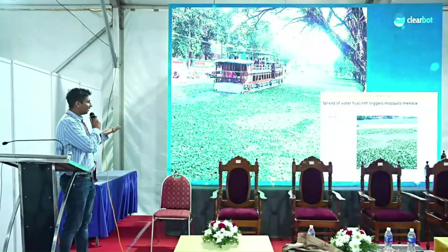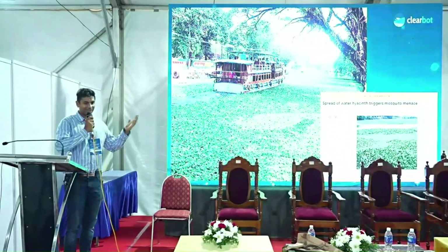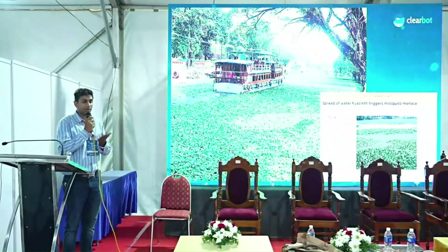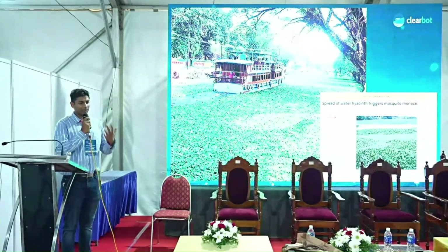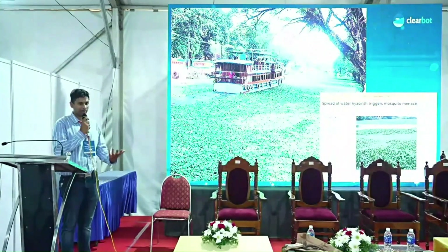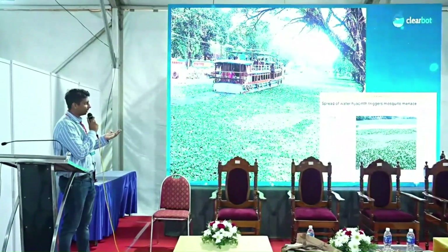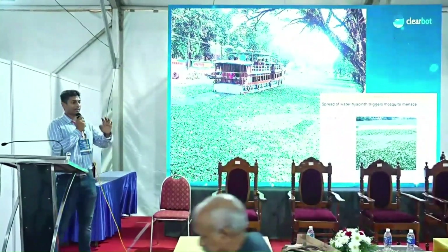Hyacinth is a huge problem in Kerala and all over the world. Basically, fertilizer surface runoff goes into the water and creates the perfect conditions for these plants to grow, which makes waterways unusable.